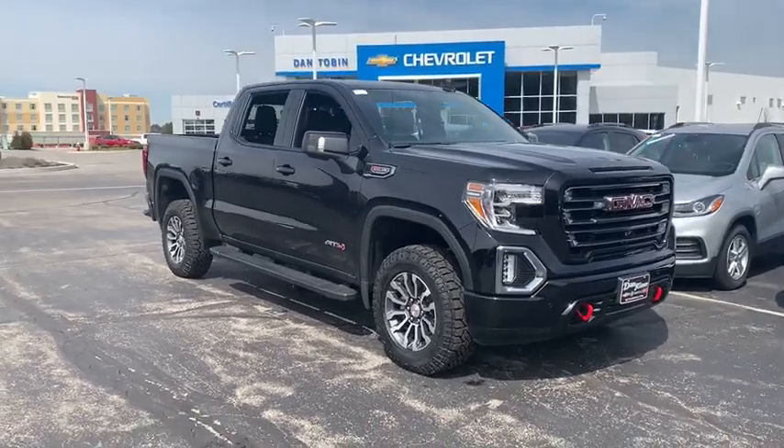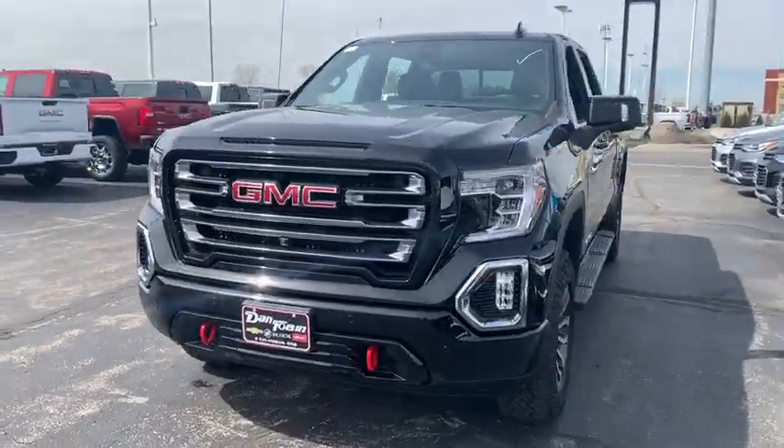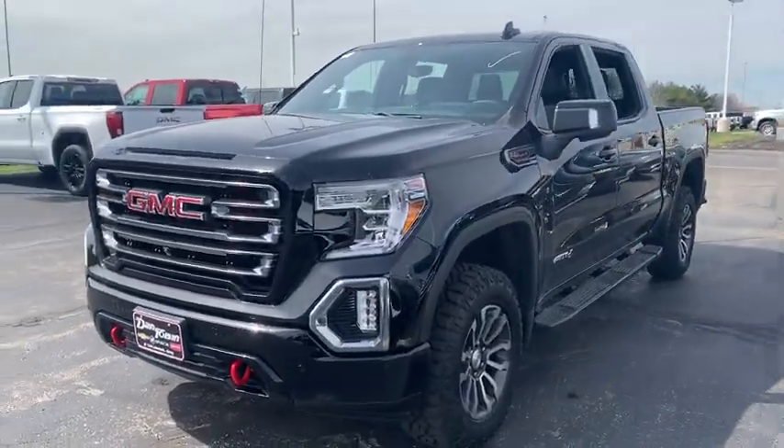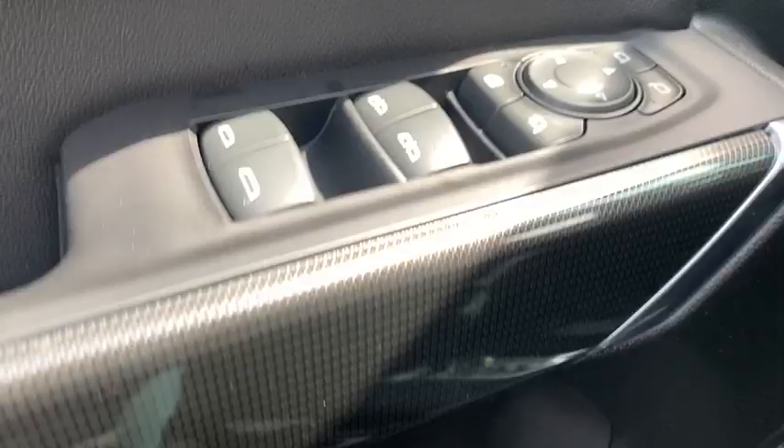2019 GMC Sierra 1500. The Sierra 1500 offers a five-star frontal and side crash test rating and a combination of mechanics and aerodynamics that give it better conventional V8 fuel economy than any competitor.